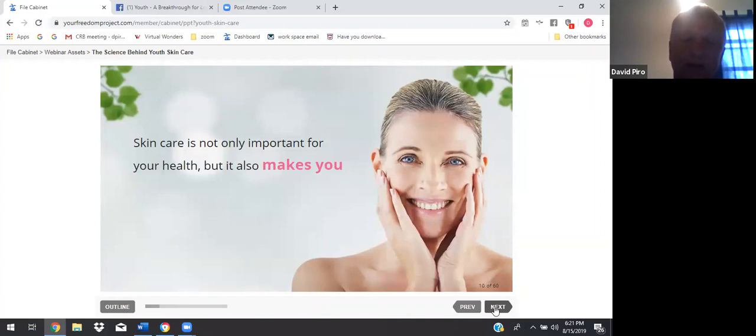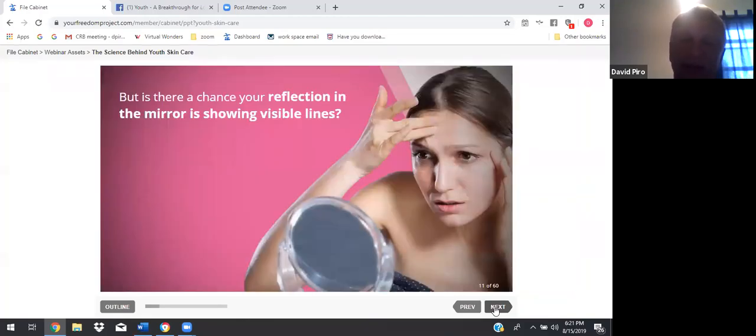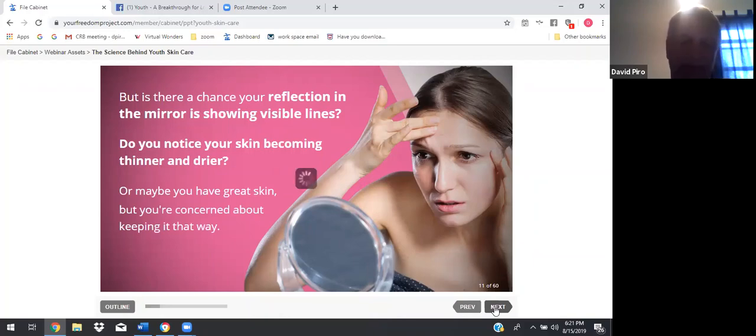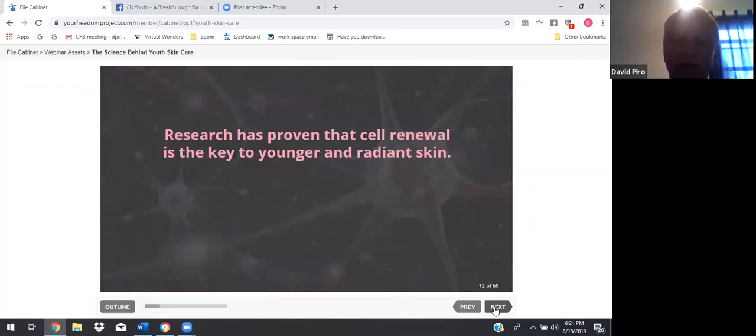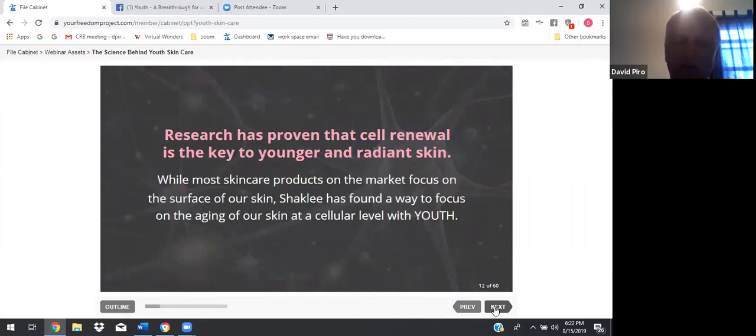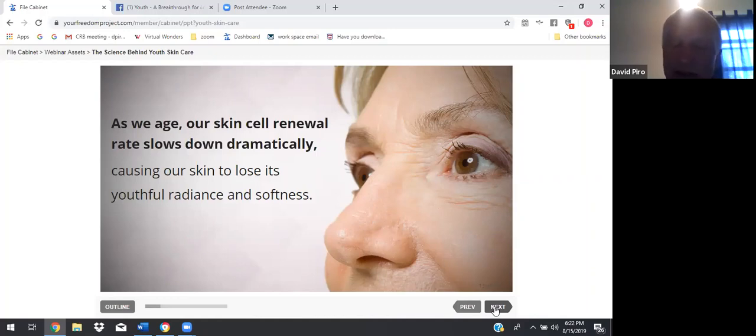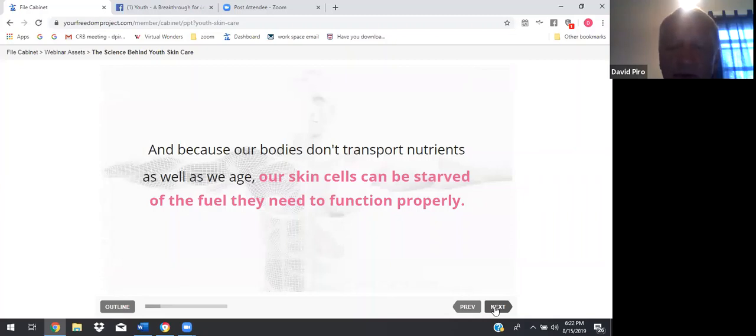Skin care is not only important for your health, but it also makes you feel better when your skin is smooth and radiant. But is there a chance your reflection in the mirror is showing visible lines? Do you notice your skin becoming thinner and drier? Or maybe you have great skin, but you're concerned about keeping it that way? Research has proven that cell renewal is the key to younger and radiant skin. While most skin care products on the market focus on the surface of our skin, Shaklee has found a way to focus on the aging of our skin at a cellular level with youth. And because our bodies don't transport nutrients as well as we age, our skin cells can be starved of the fuel they need to function properly.